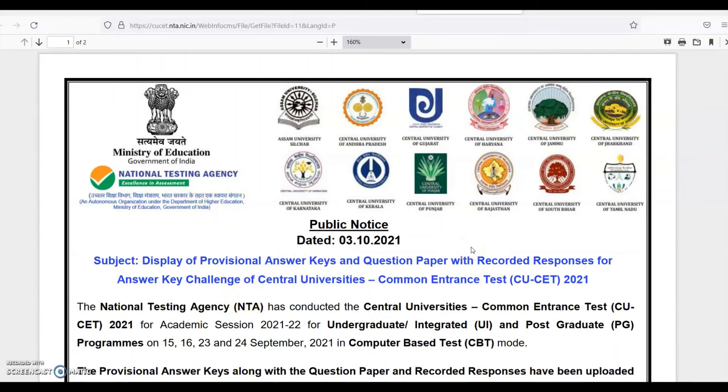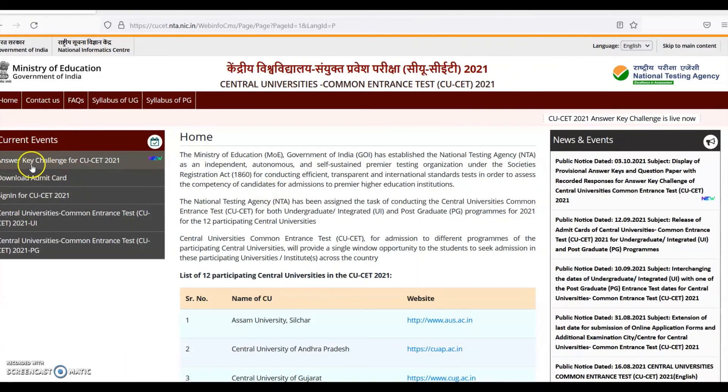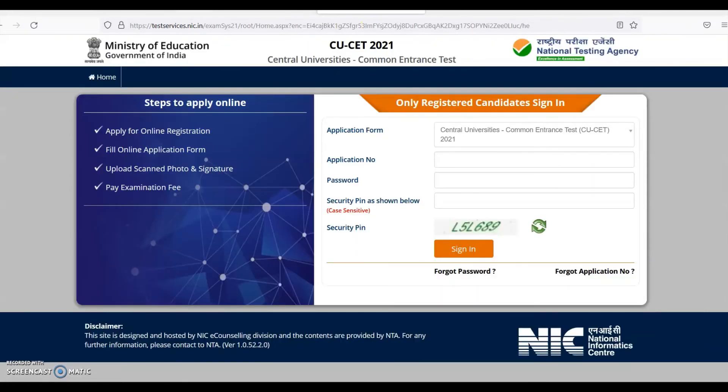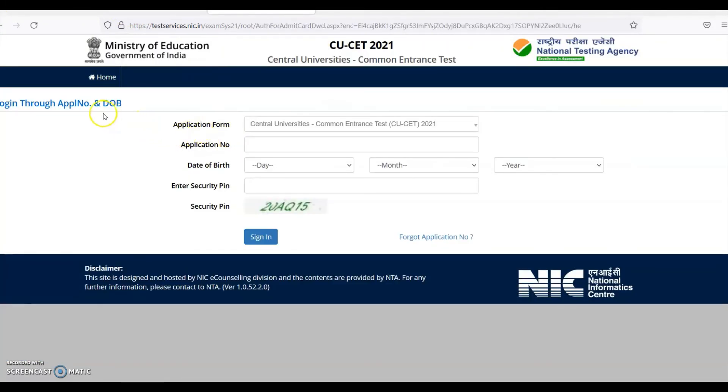I have shared the link of this document in the description of this video. For latest updates, keep visiting this website. On the left-hand side, you can see the tab for 'Answer Key Challenge for CSUSA 2021.' Once you click this link, this page will open. You can check the answer key through application number and password, or through application number and date of birth. Once you click the link, enter all the details and sign in for downloading the answer key and response sheet.